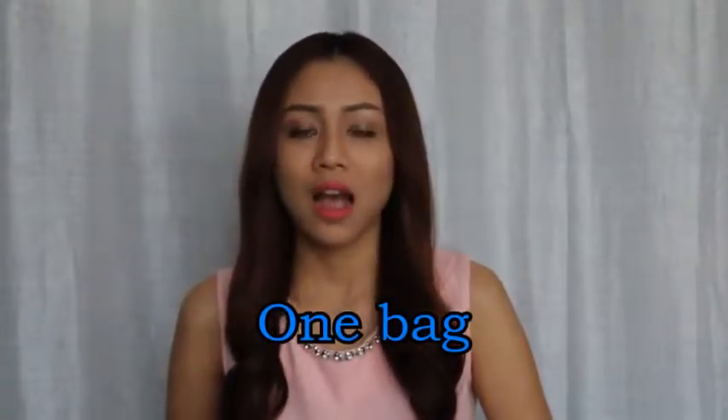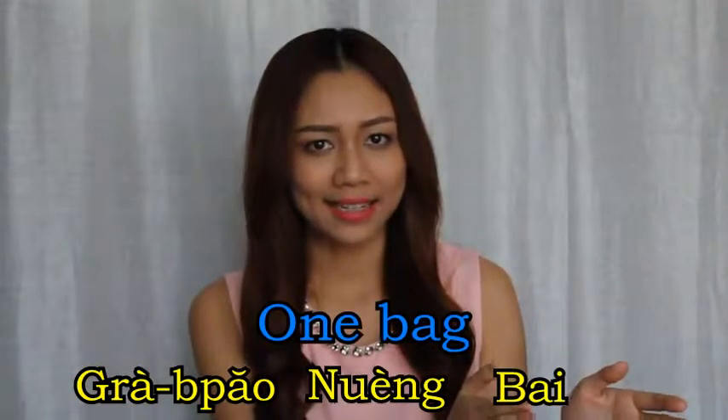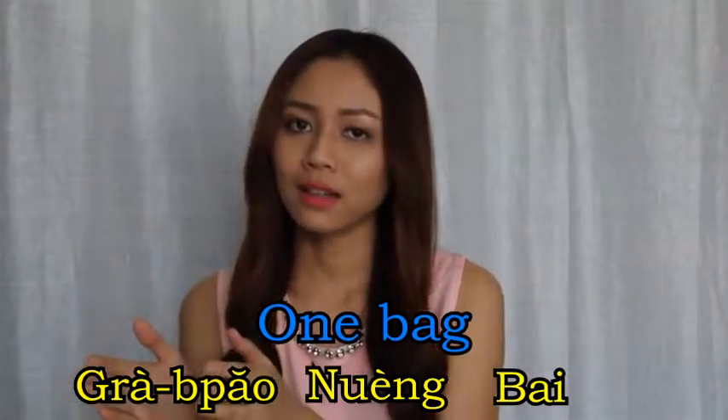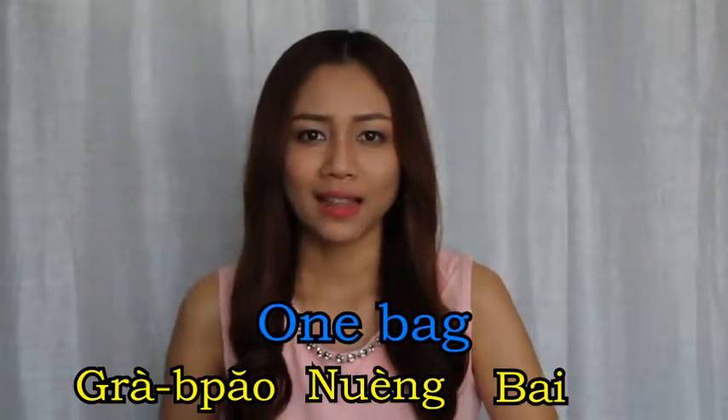For example, one bag: krapaau, nung, bay — bag, one piece.